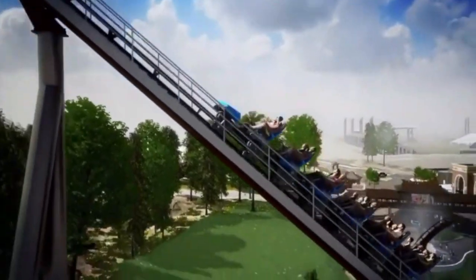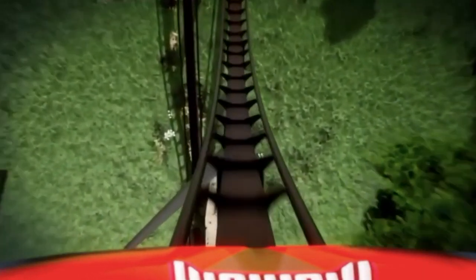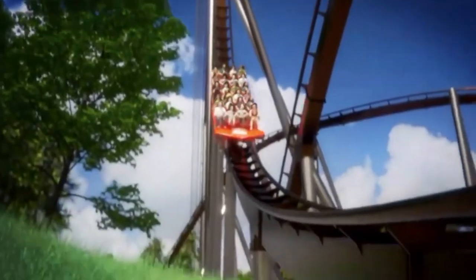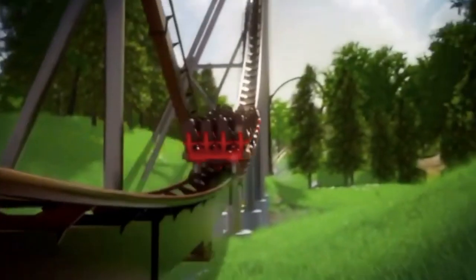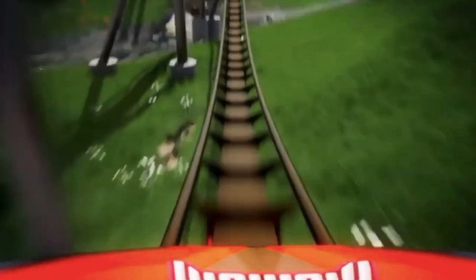Getting into the layout — you climb 210 feet into the air and have your first drop. This drop seems to be super awesome, really just a basic B&M hyper drop, not anything too steep, but it will definitely give some nice floater airtime no matter where you sit in the train, especially in the back row.